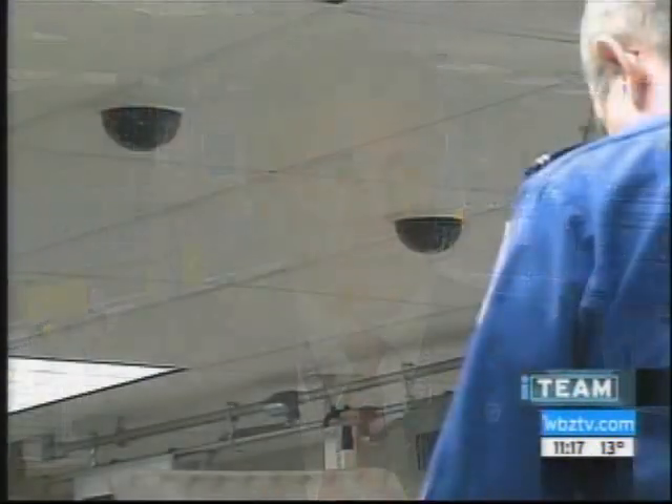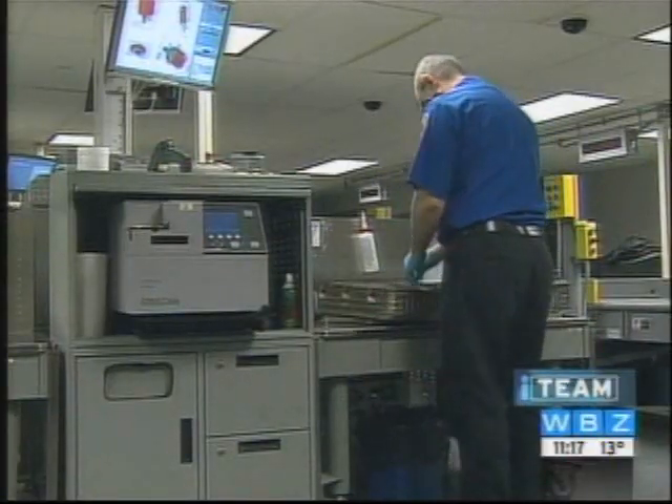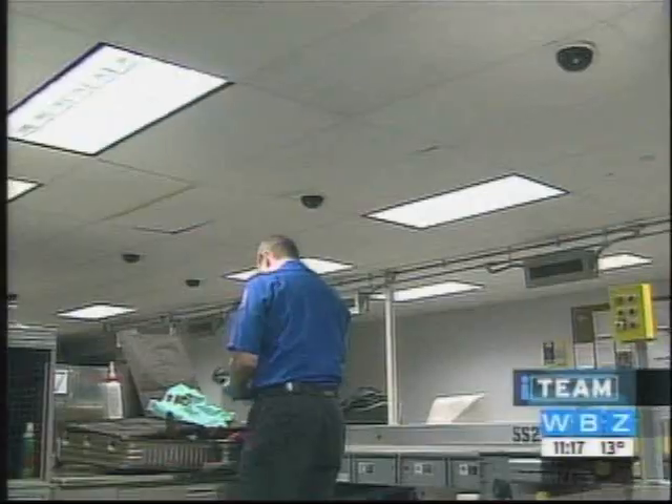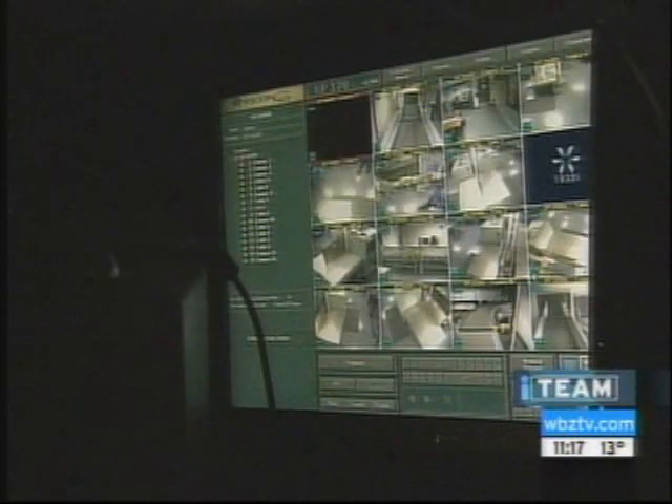How do you make sure employees aren't stealing items from bags when they're inspecting them? Fortunately, from the beginning here, Massport aided TSA and installed cameras. We have closed-circuit TV cameras throughout these baggage locations, so every action, every inspection by any TSA person having to do with that bag is on film. This is the room where those cameras are monitored by TSA personnel.